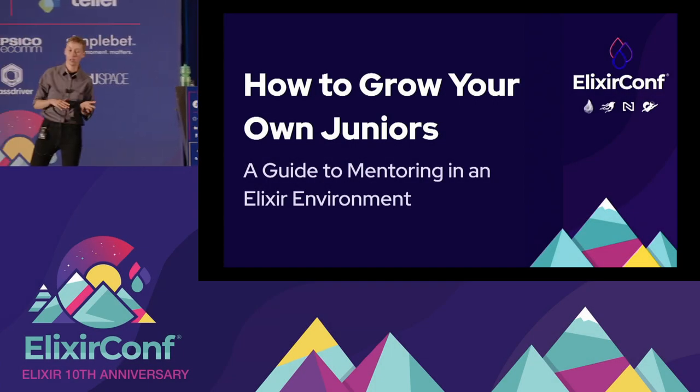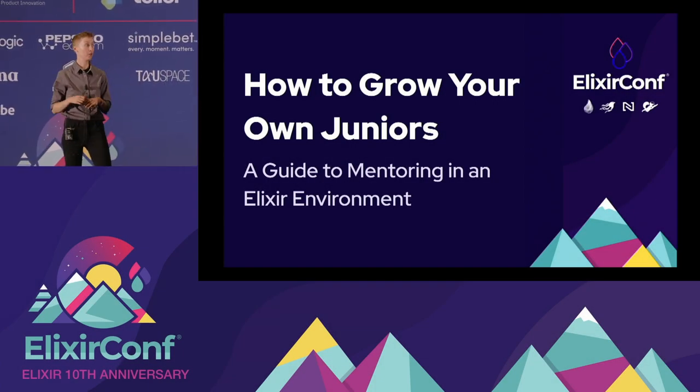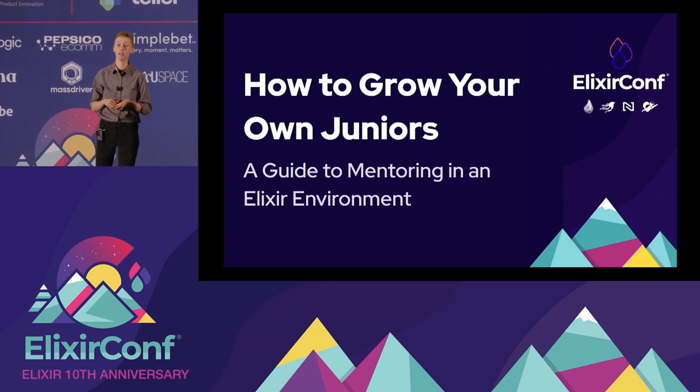Hello, and welcome, everyone. Today we're going to be talking about how to grow your own juniors — a guide to mentoring in an Elixir environment.